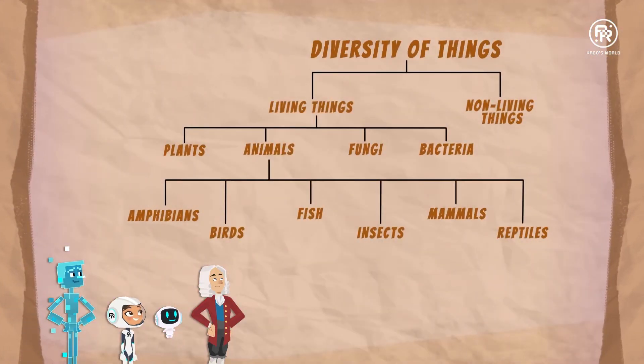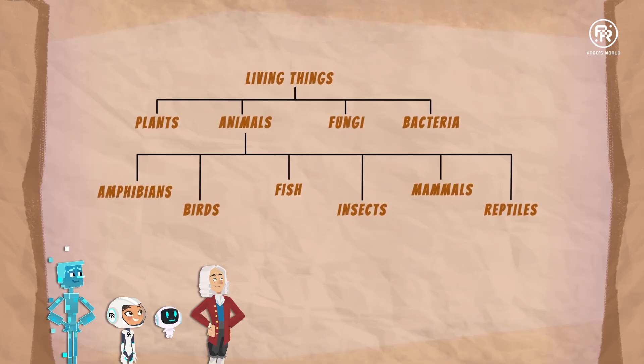Everything on the planet can be divided into living and non-living things. Who can tell me the four categories of living things? Plants, animals, fungi and bacteria.